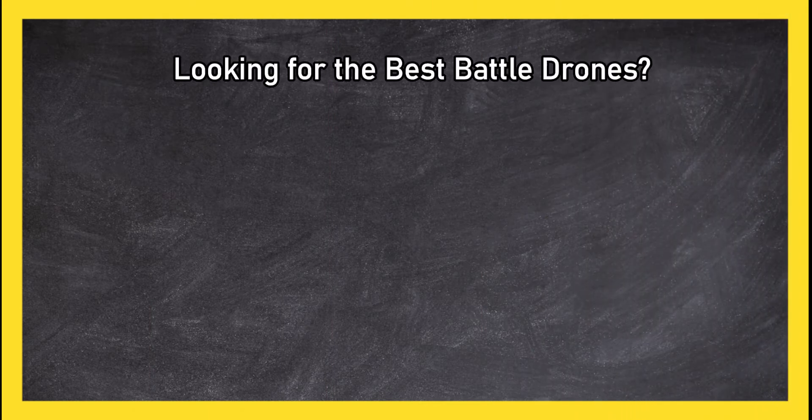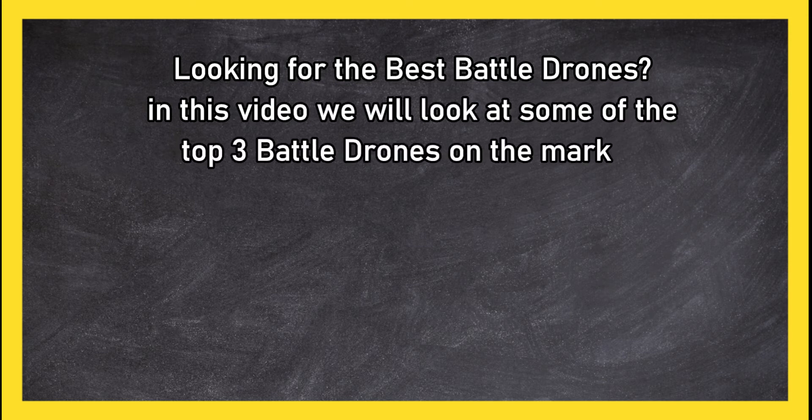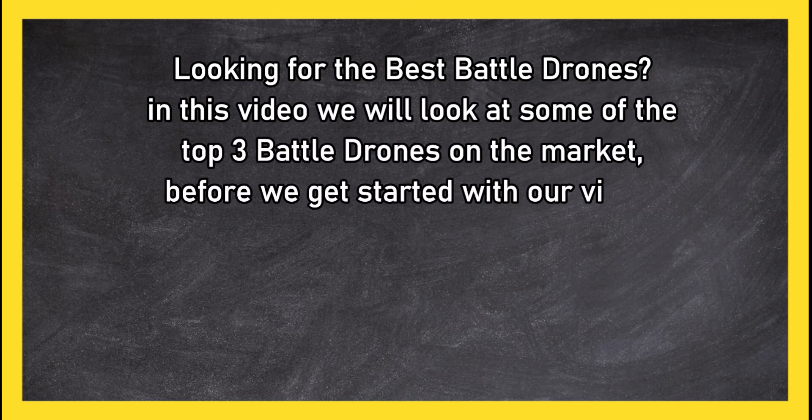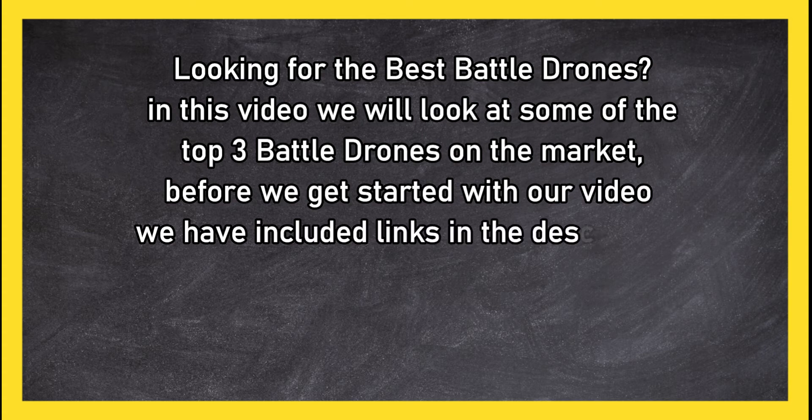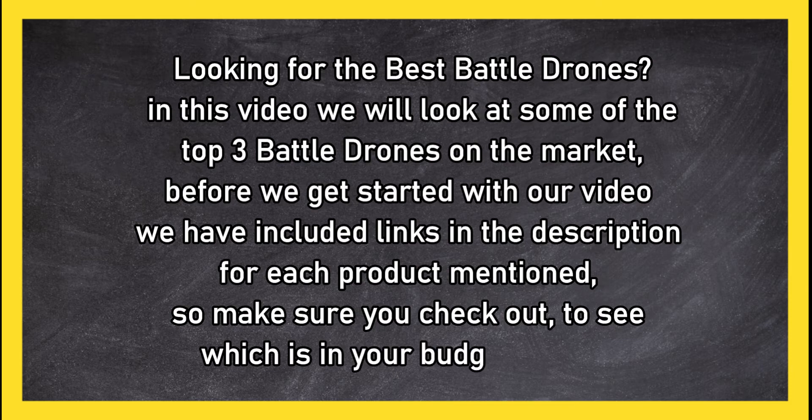Looking for the best battle drones? In this video we will look at some of the top three battle drones on the market. Before we get started, we have included links in the description for each product mentioned, so make sure you check out to see which is in your budget range.